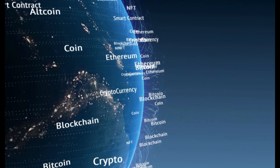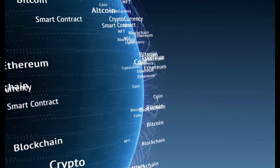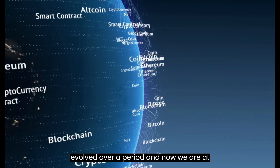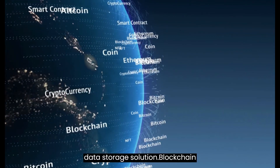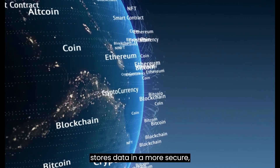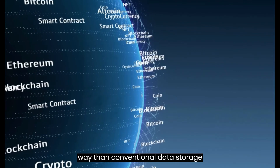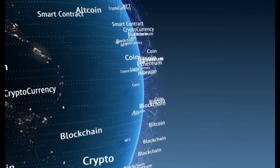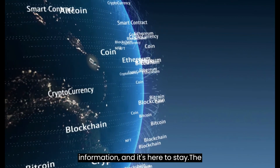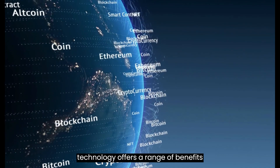Data storage is the foundation and core of any business. Data storage has evolved over time, and now we are at the stage where we should be able to run our businesses using blockchain as a data storage solution. Blockchain stores data in a more secure, decentralized, transparent, and efficient way than conventional data storage solutions like databases. Blockchain technology is transforming how we store information, and it's here to stay. The technology offers a range of benefits for the users and businesses who use it.